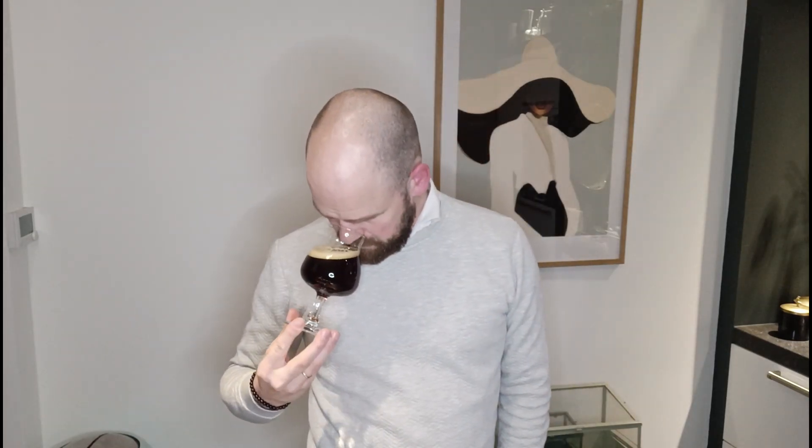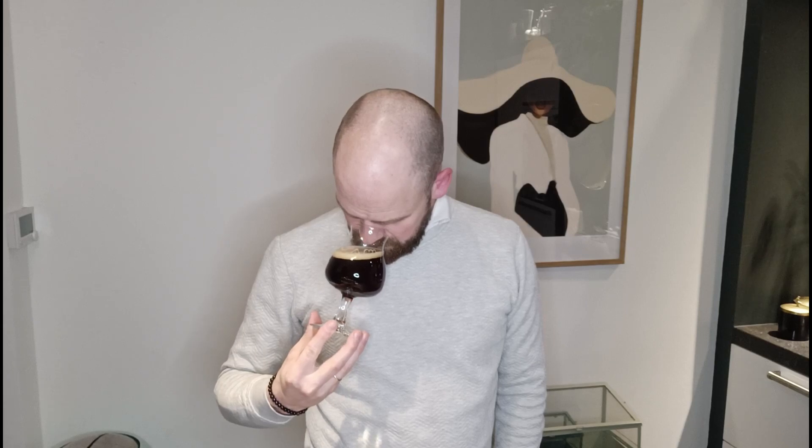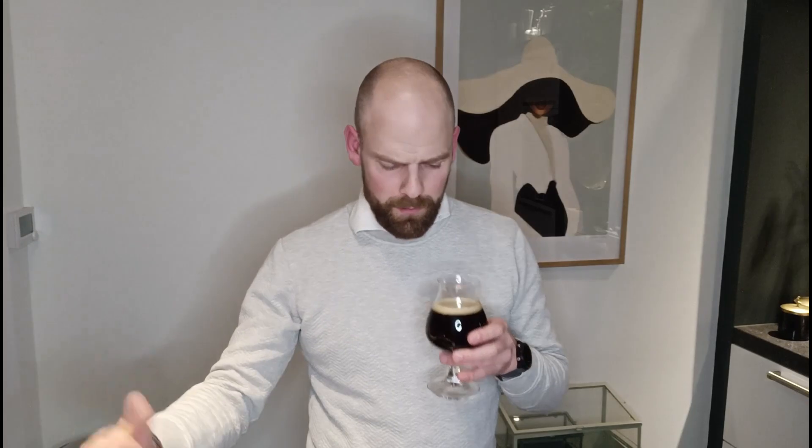It's very roasty. I smell the caramel, so it's roasty and I smell caramel. And it smells a little bit sweet. I actually put it on room temperature, but around 10 degrees Celsius, because this beer is also — sorry — 10% alcohol.